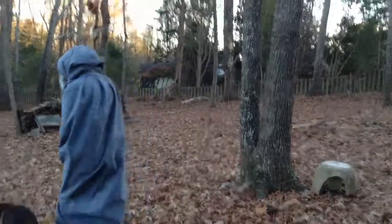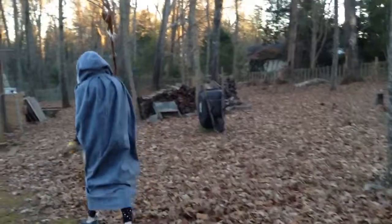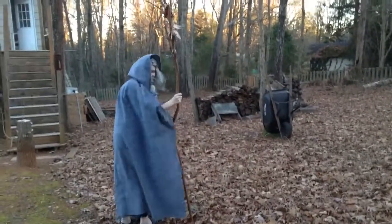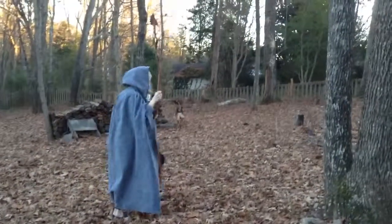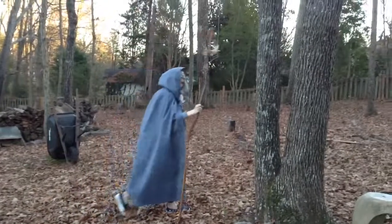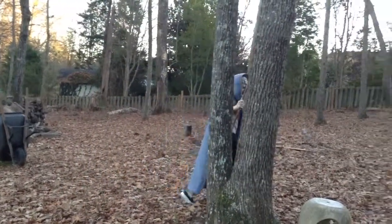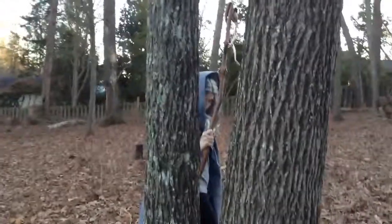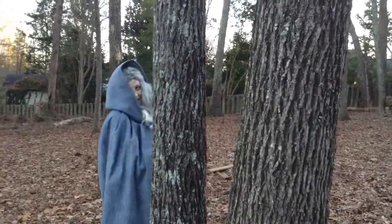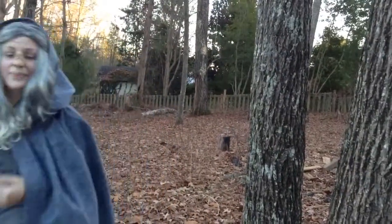Now I'm going to go change into my costume and get someone to take footage of me outside. Okay, thank you.